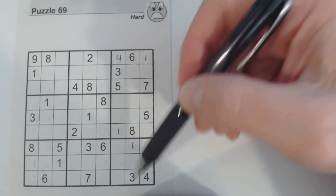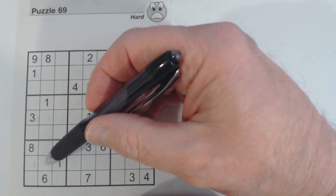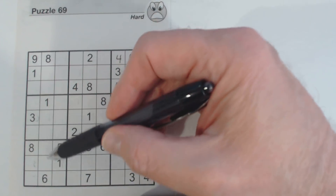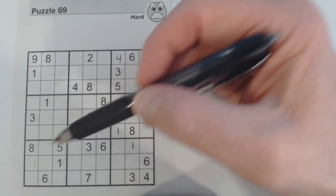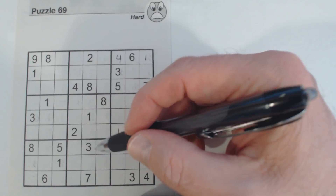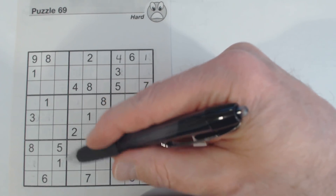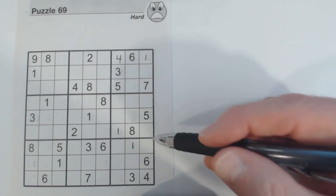And down here we've got a 7, 3, and 4 that will fit here. So we've got triplets here, and in this box we only don't know these two cells. By the way, in a lot of my earlier videos I've used the term square for these 9-cell boxes or blocks — most people call them boxes or blocks and so I'm going to call them boxes from now on.